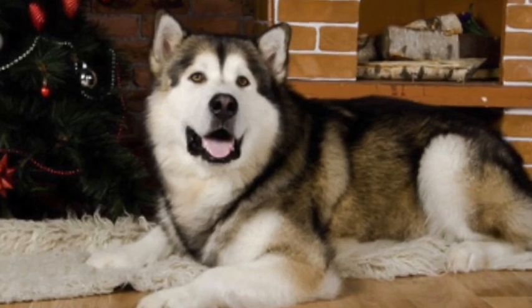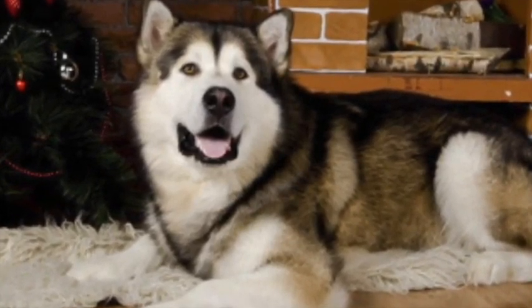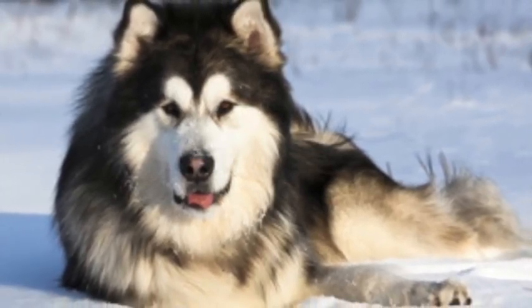This is a large breed that averages between 60 to 100 plus pounds, and shoulders will reach 20 to 28 inches off the ground. Their average lifespan is 10 to 14 years.